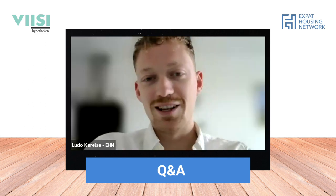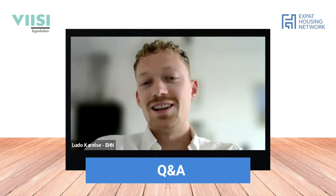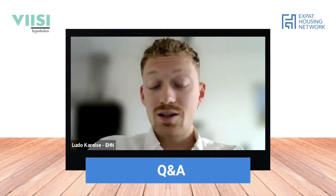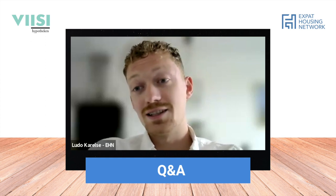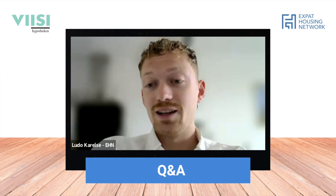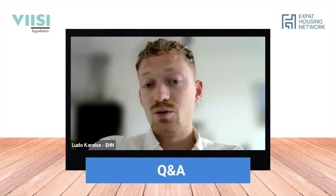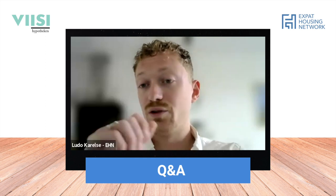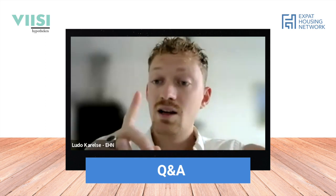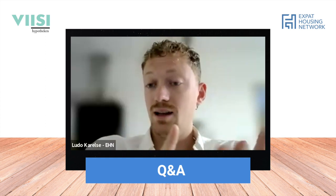A question: in what areas in the Netherlands does EHN work? EHN works in the majority of the Netherlands - we have the advantage that the Netherlands isn't that big, and we have offices in multiple cities. We operate in the bigger cities: obviously Amsterdam, but also Den Haag, Rotterdam, Groningen, Eindhoven, and now also Maastricht.